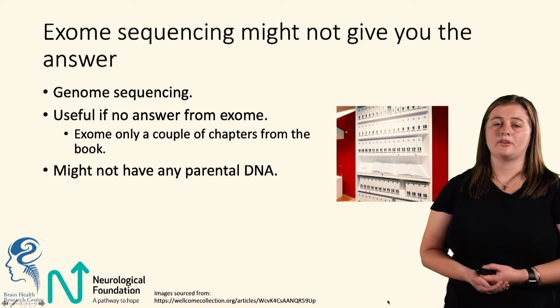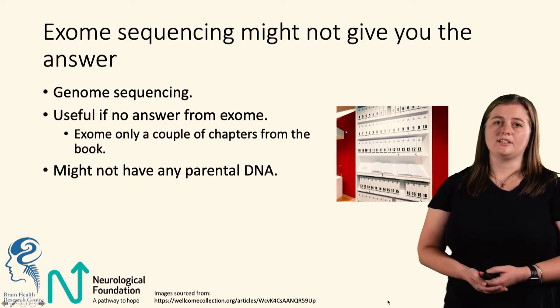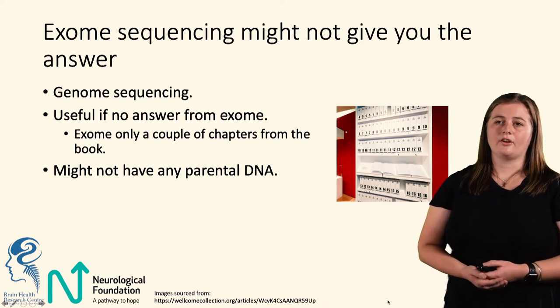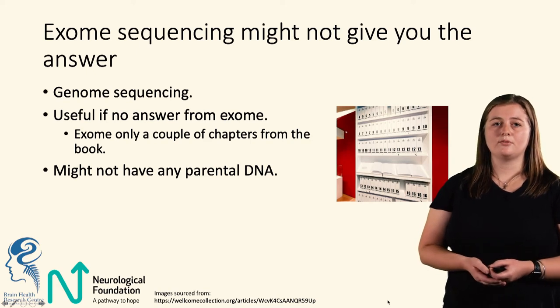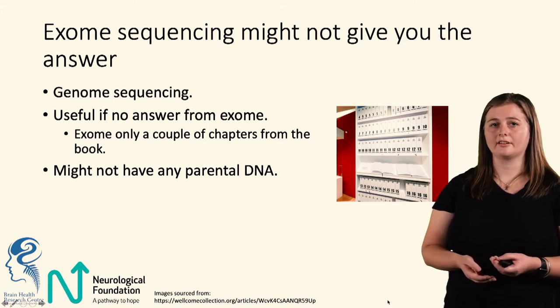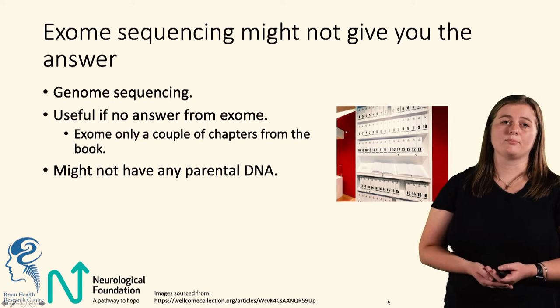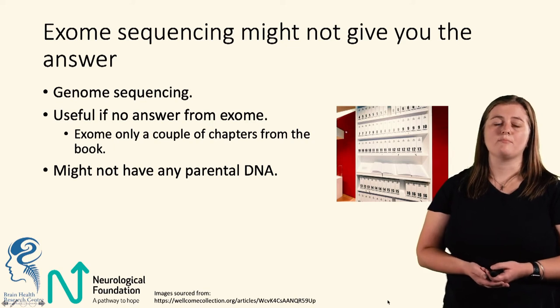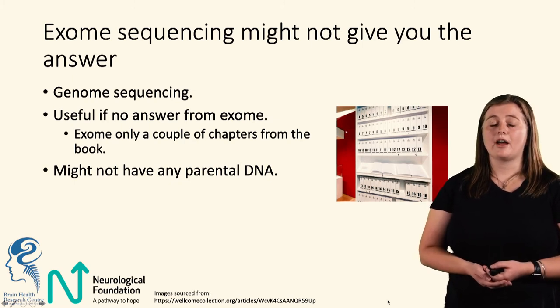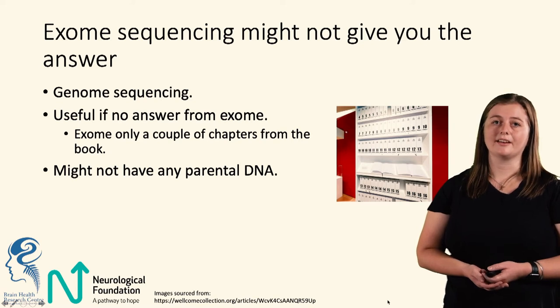Sometimes exome sequencing doesn't give you the answer, which is when we need genome sequencing. With exome sequencing we're only looking at particular chapters; genome sequencing means reading the entire book. You can't expect to read a few chapters and know everything by the end of the book. Another reason we might do genome sequencing is that sometimes we don't have parental DNA — for example, if the parents are now deceased or choose not to take part in the study.